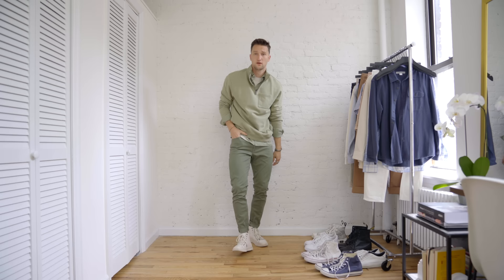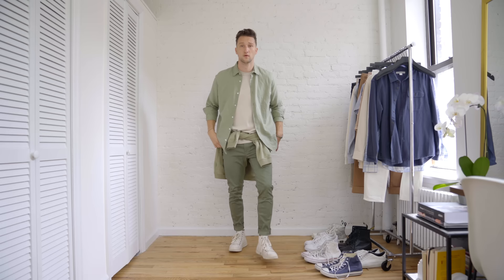If that's too hot for you, you can obviously take that quarter zip off, wrap it around the waist, or ditch it entirely — and it still works really well.